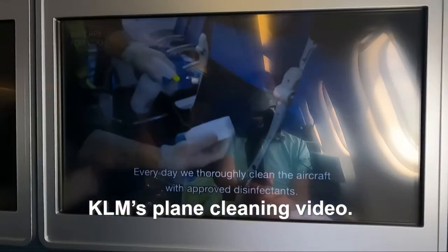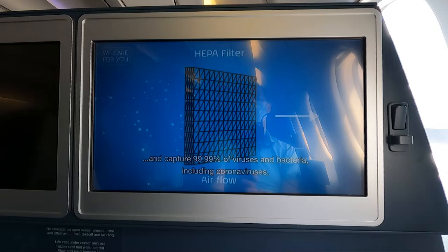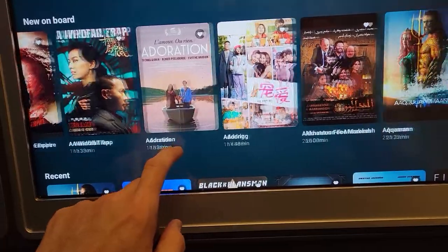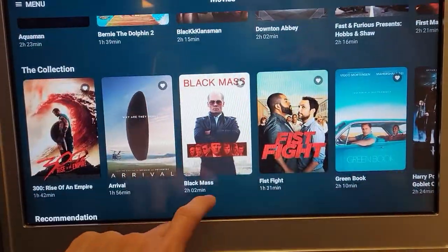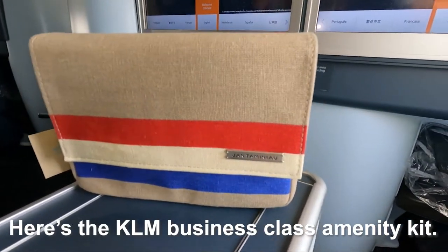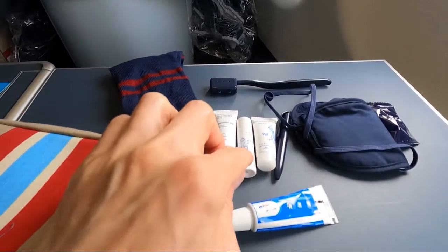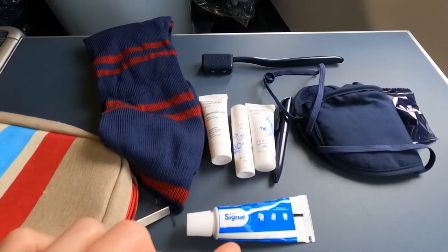Check out KLM's plane cleaning video. The entertainment system was responsive, but there weren't many new movies to watch. Here's the KLM business class amenity kit — it contained socks, eye mask, Japanese mint lip balm, hand sanitizer, a toothbrush, toothpaste, a pen, earplugs, and hand cream. Now that's a proper amenity kit.